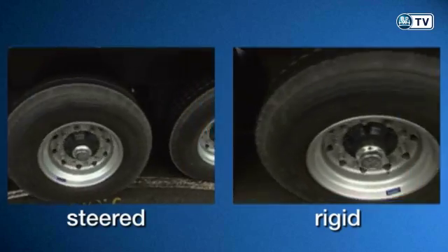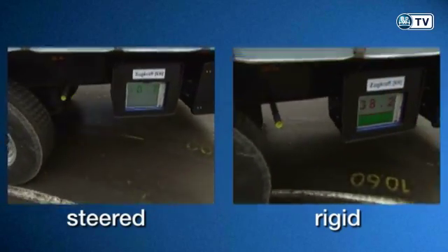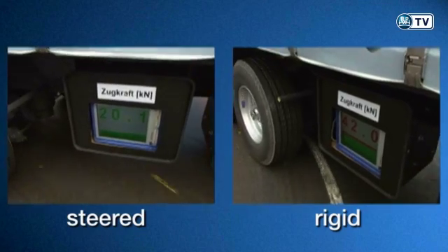The situation with a rigid axle is completely different. Our experiment shows that the effective tractive forces are up to 60% lower with a steering axle. This protects the vehicle chassis and cuts fuel bills.